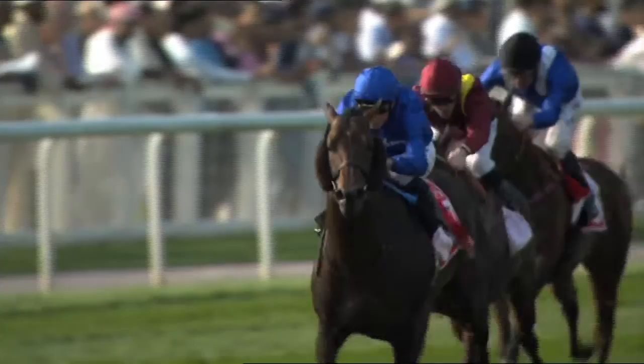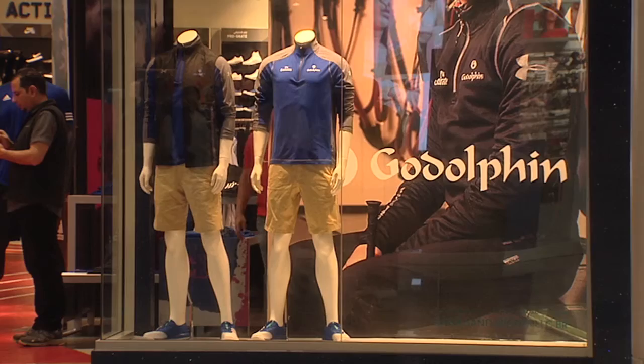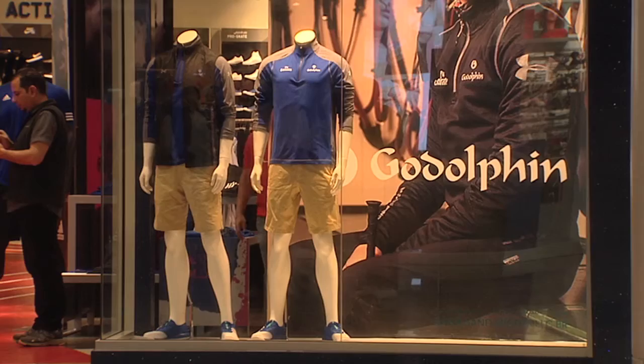It's been a great carnival for fans of Godolphin thanks to the great performances the horses have been putting in each race day, but recently the carnival got that little bit better with the launch of Team Godolphin merchandise. In partnership with Under Armour, Godolphin launched their own range of clothing available for purchase, and we went to Festival City where Hugh Anderson, Managing Director of Godolphin UK in Dubai, told us more.